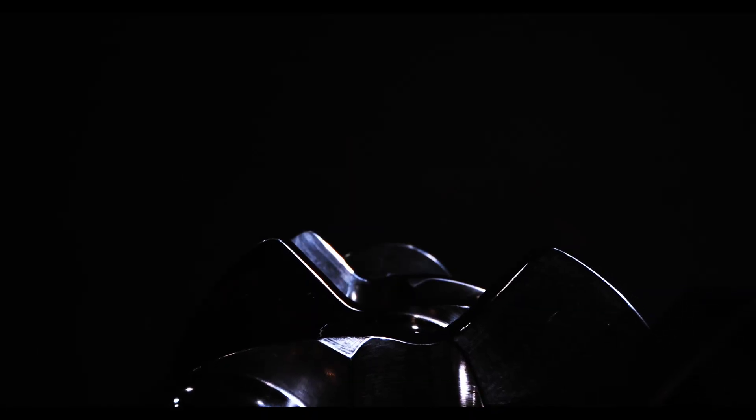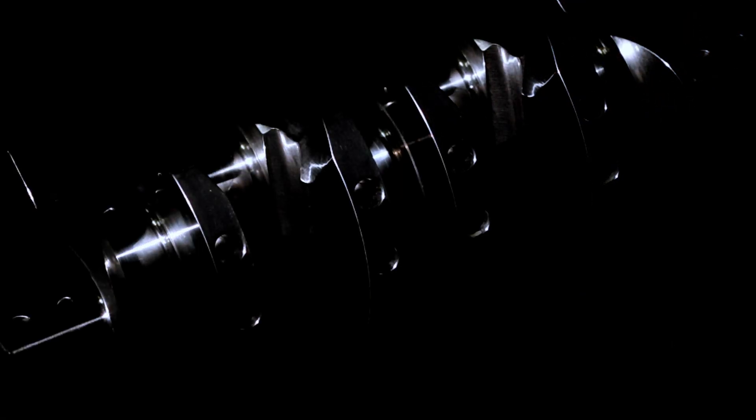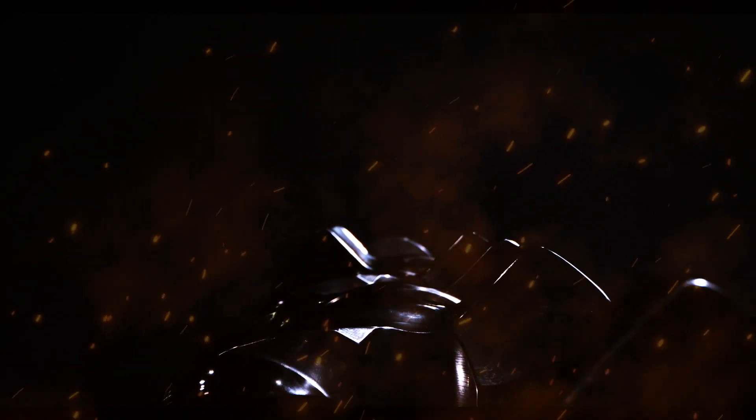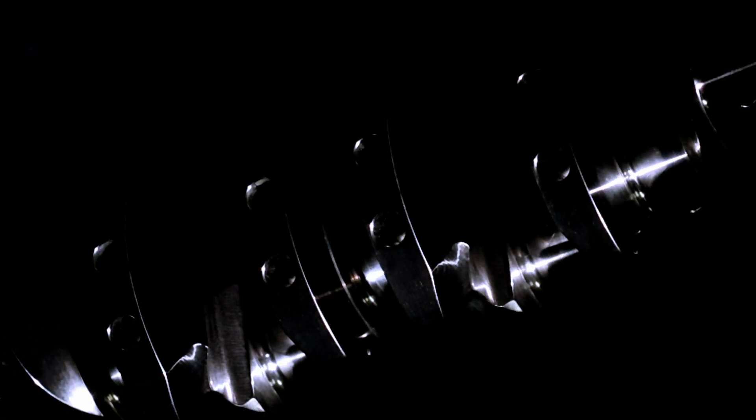Once our engineers flagged the stock 3.8 and 4.0 liter crankshaft as a potential weak link, we carefully analyzed how we could further refine the engineering to better suit our power requirements. If we were to design a new crankshaft, it would have to handle higher peak cylinder pressures, incur no additional weight penalty, and increase engine displacement to spool up larger turbos without additional lag. We believe we've found the answer.